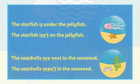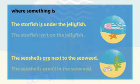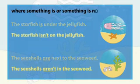We use in, on, under, and next to to say where something is or where something is not.